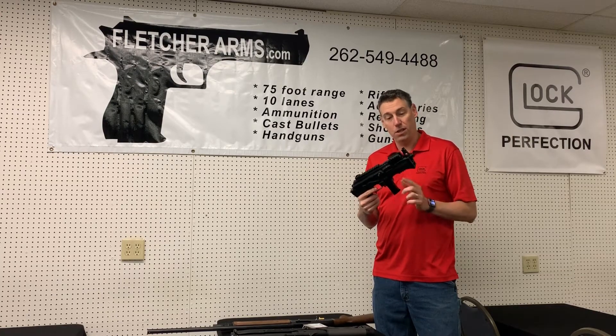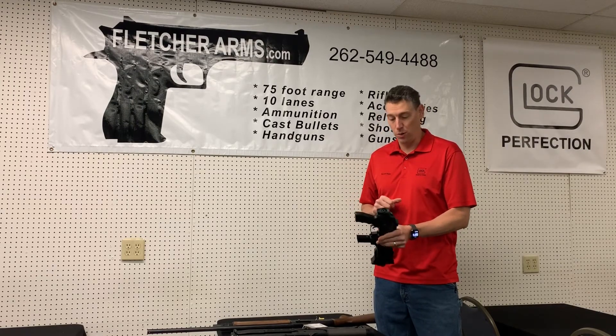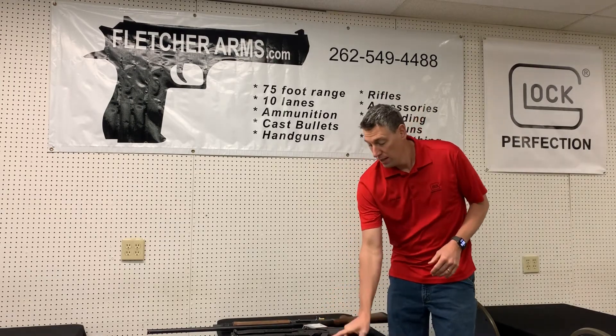but also has the adapter to take Glock mags and it's also ready for a stabilizing arm brace. That guy's only $599 — come check him out.